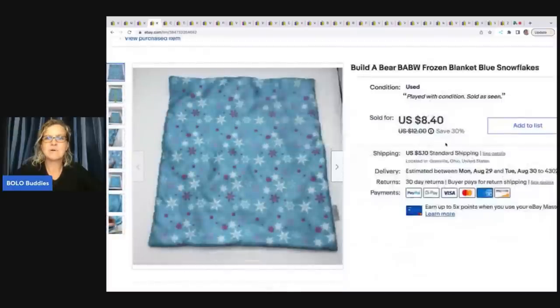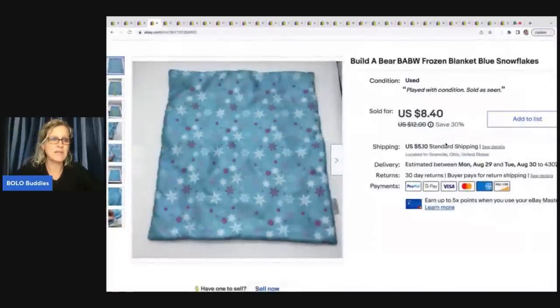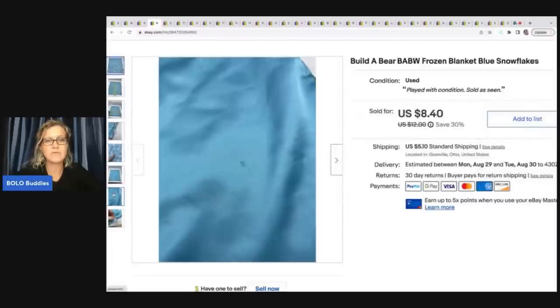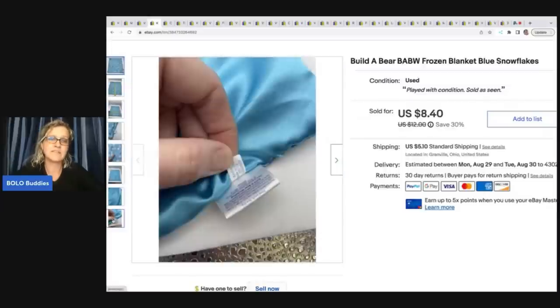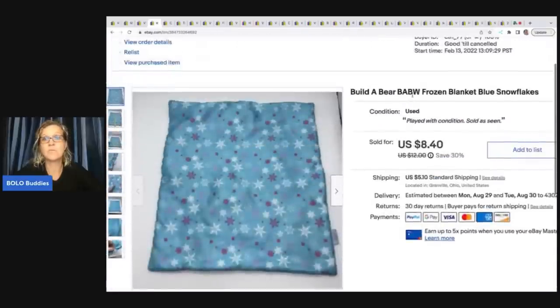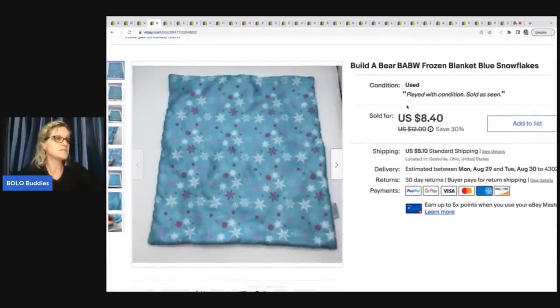The next item I sold is this Build-A-Bear snowflake blanket — just the blanket. It's got some condition issues, so I like to point those out so the buyer knows what they're getting. I also take pictures of the tag — this one shows it was from 2014. I put 'played with condition, sold as seen.' If you're listing from your phone, it doesn't give you the option to add that note under the condition — you have to go to your computer. I sold this for $8.40. I picked it up at a garage sale for 50 cents and the buyer paid shipping.